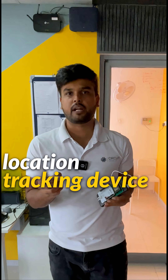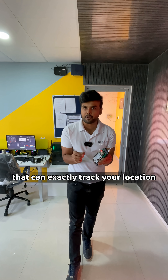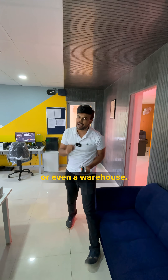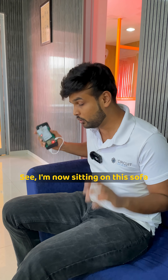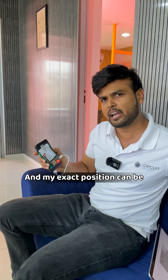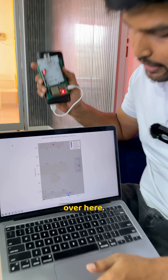We have built an indoor location tracking device that can exactly track your location inside a building or even a warehouse. I'm now sitting on this sofa with the tracker in my hand, and my exact position can be tracked on this laptop screen over here.